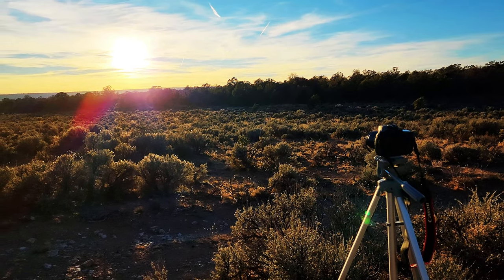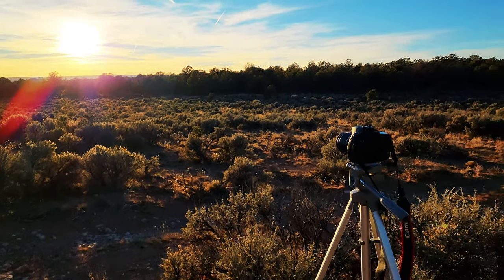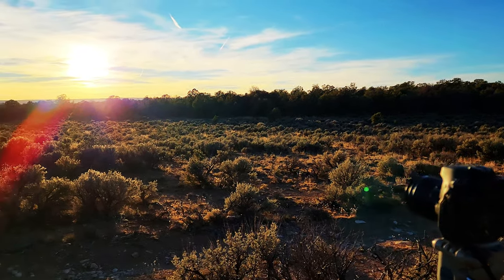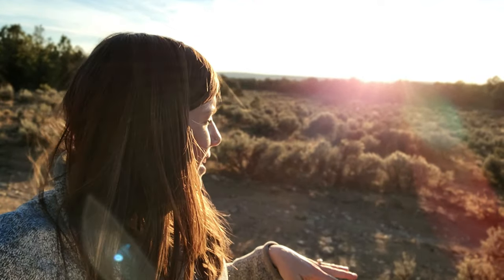Since we have a perfect location for sunset, I decided to set up my camera and record a time lapse. I always feel that when there are clouds with the sunset, it makes the prettiest sunset time lapses. I figured tonight would be a good night for that. And the cows are making their way out — good night, cows!